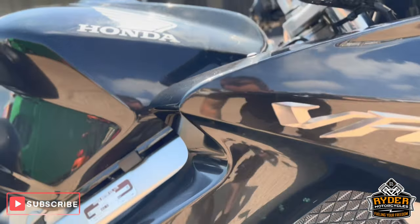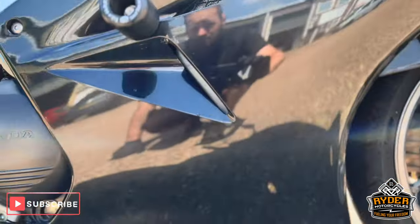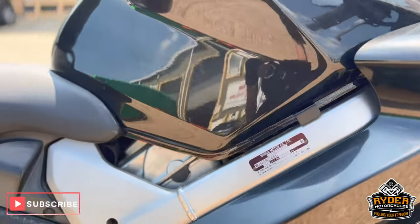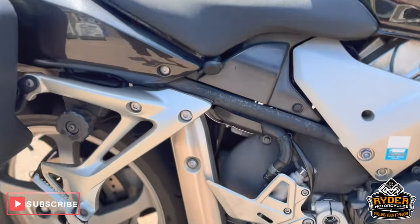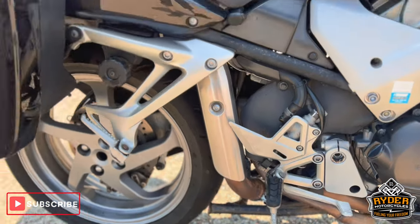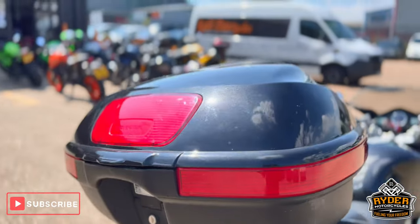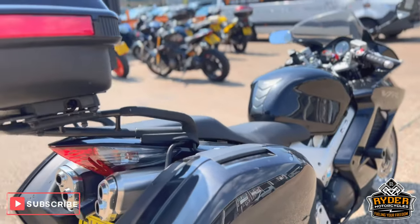All seats are nice. Also got R&G crash protection on there. Frame's nice. Centre stand. You've also got the luggage — the two side boxes and the top box. This is also the alarm that you can arm there.